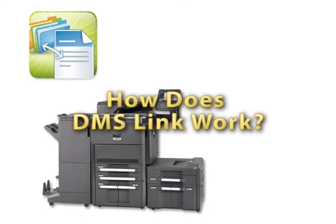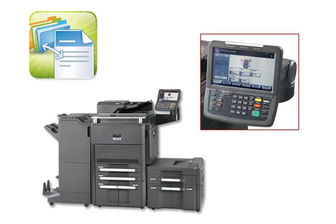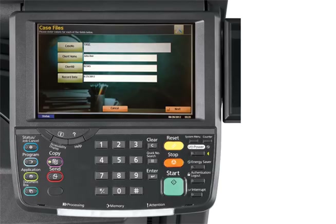How does DMSLink work? Once installed, DMSLink gives end users a simplified yet dynamic interface to capture and access documents directly from the control panel of a high-pass-enabled or capable MFP. From the control panel, searching and retrieving documents is as easy as navigating folders on your desktop. One of DMSLink's strengths is its bidirectional communication with a user's document management system.